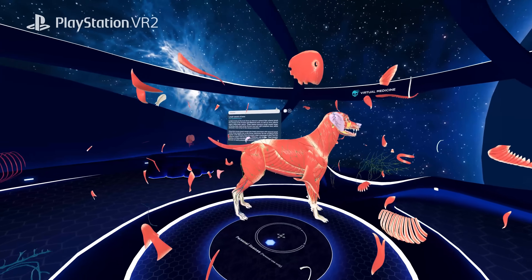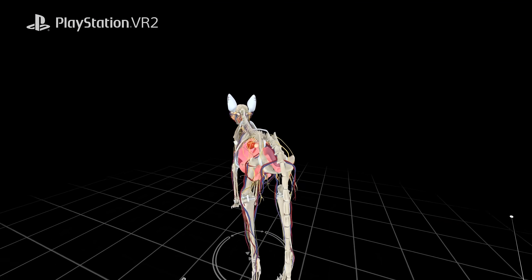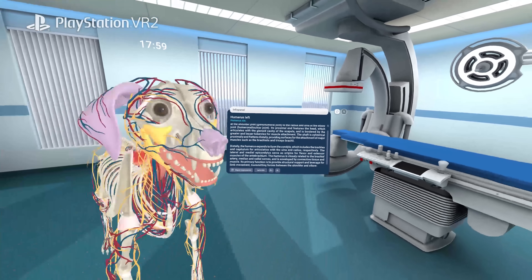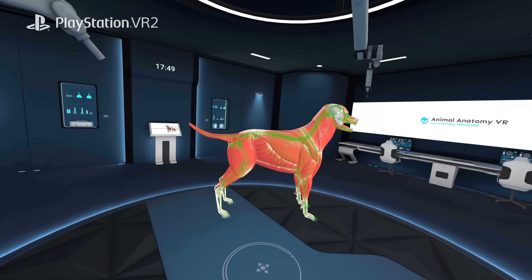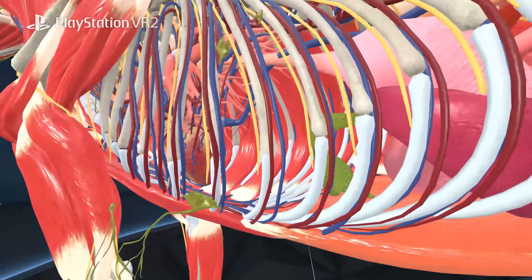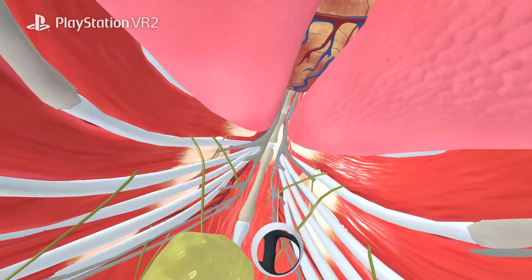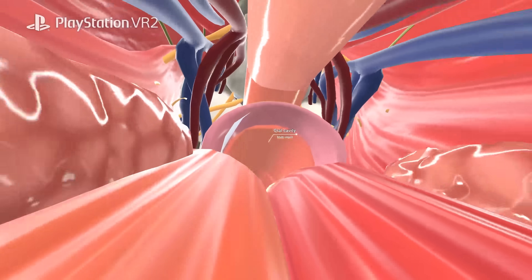Customize your virtual environment to fit your focus, creating the ideal space for learning or exploration. See animals from a new perspective with Ant Mode — shrink down, journey through the body, and uncover details the naked eye can't see.